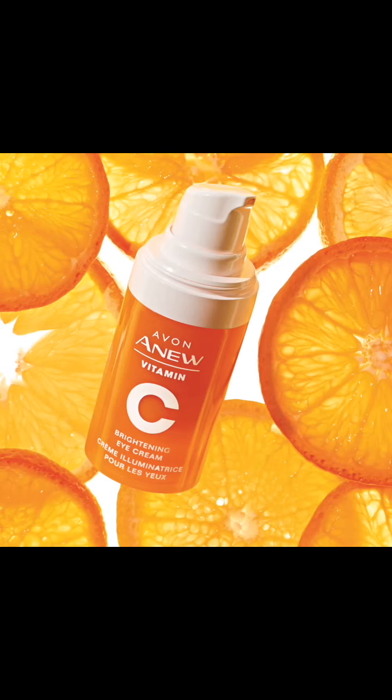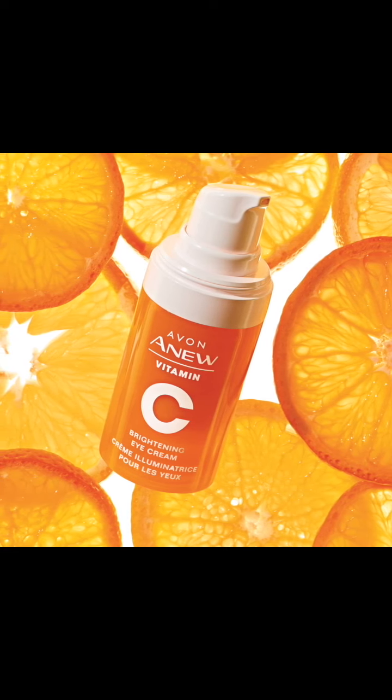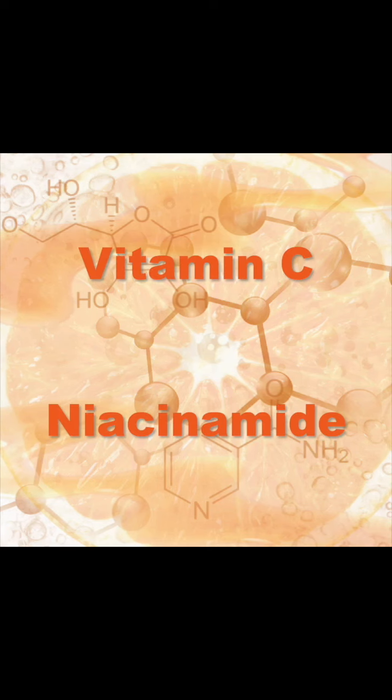Vitamin C's Brightening Eye Cream is a lightweight brightening eye cream that targets dark circles to reveal radiant, energized skin. Formulated with vitamin C and niacinamide, which is a form of vitamin B3, it immediately brightens skin upon application and with continued use.